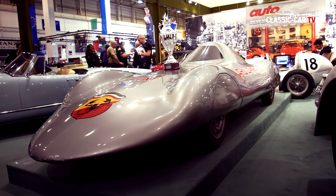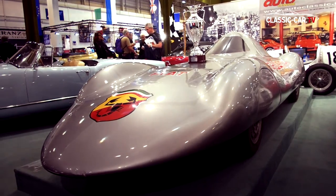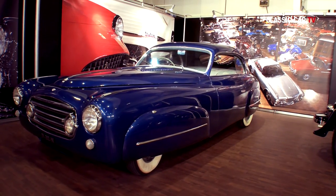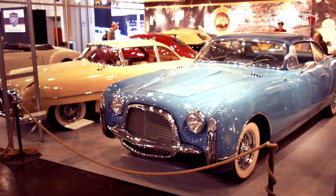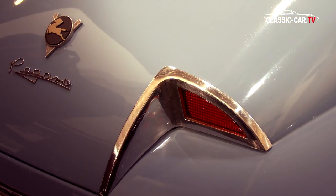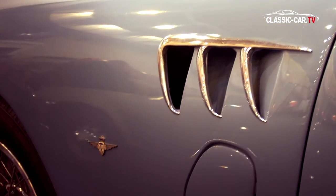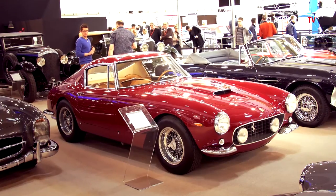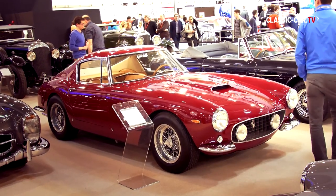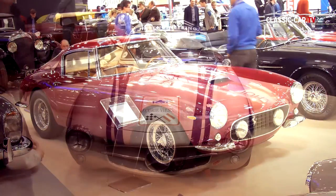Next to it stood the record-holding Adler with its aerodynamic design. Particularly elegant were a Delahaye 135 coupé and a Chrysler Special coupé, together with an exceptional Pegaso — a sports car with many surprises in store and attractive details. The winner of the Best of Show award was the Ferrari 250 GT short wheelbase at Axel Schütte's booth.